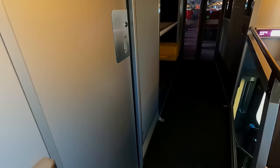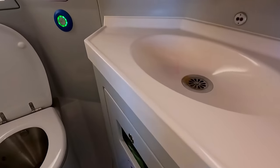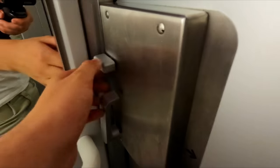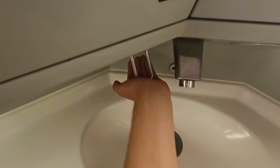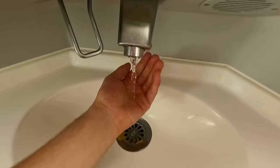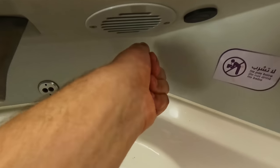Now onto the toilets — there are two per carriage, one on the upper deck and one down below. Even by train standards these are fairly cramped, but everything was in good condition. The soap dispenser was working fine, as was the water tap, and a hand dryer was provided too.